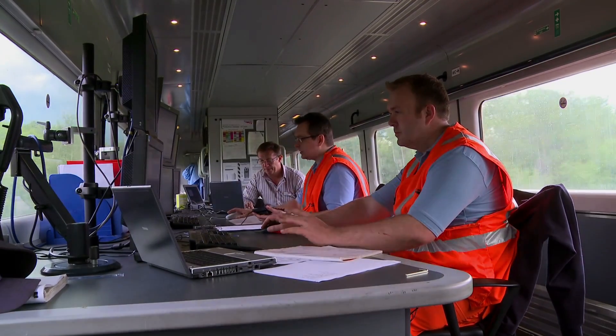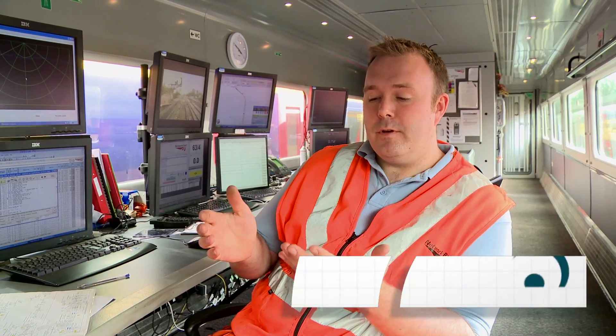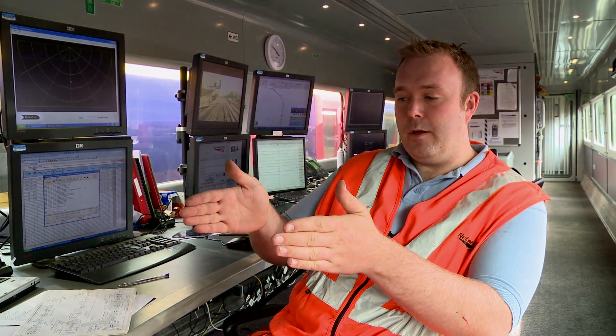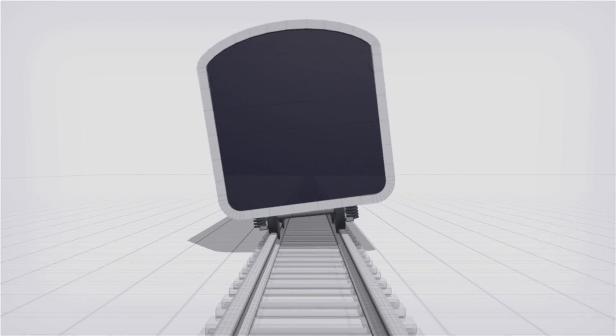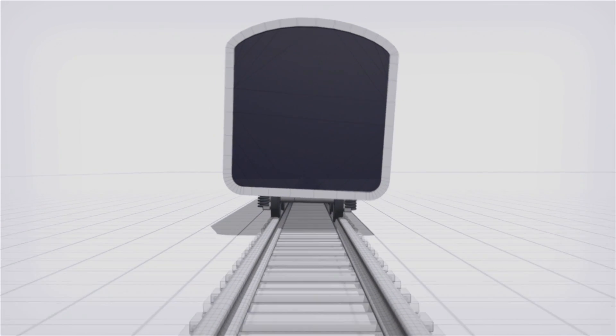One of the primary objectives of the New Measurement Train is recording the track in a digital format. We're looking for three main types of defects. The first is twist — where the two tracks are no longer parallel and one has dropped or raised slightly. This gives the train a tilting effect as it goes over, and if allowed to continue far enough, you would derail.